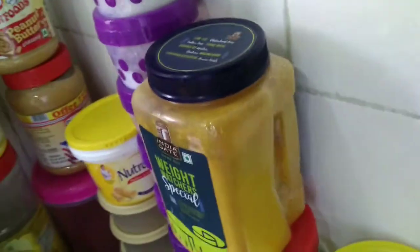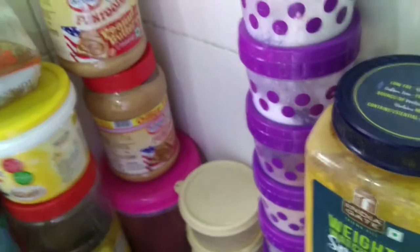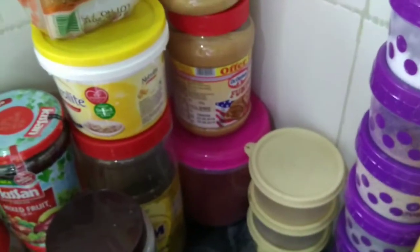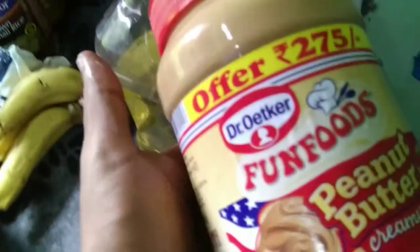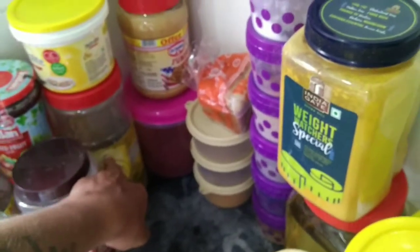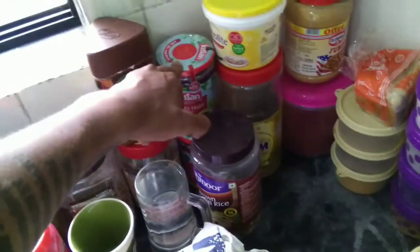Then comes cheese — golden cheese. Then chutney, red chili powder, and peanut butter — the most important thing I start my day with. I have another jar of peanut butter there too. There's also extra salt and the remaining coconut oil.